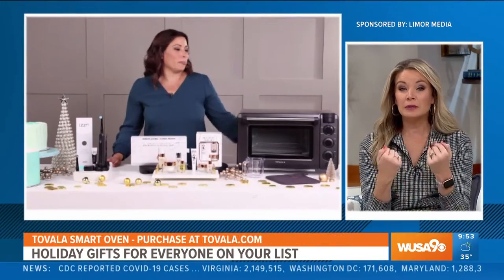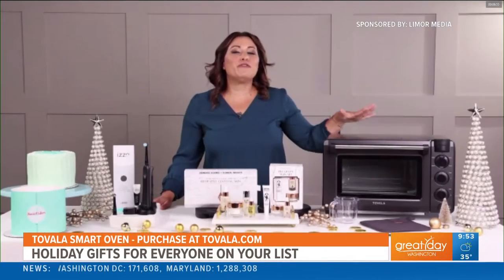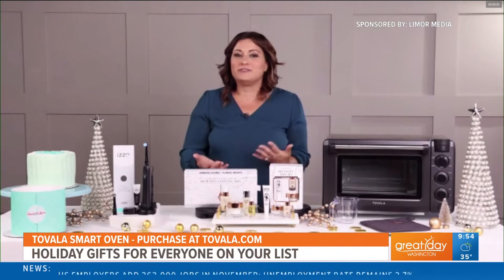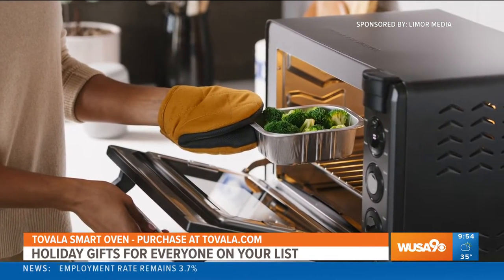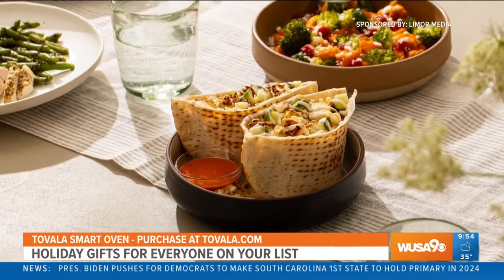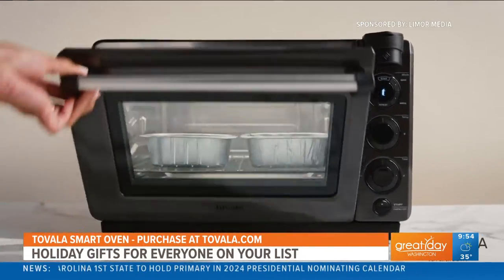This next one is for foodies who don't like to cook or don't have time to cook. Yes, this is the perfect gift for the busy person who loves delicious food but simply doesn't have time to cook. It's the Tavala Smart Oven. Tavala combines a countertop smart oven with a fresh meal subscription service. Chef-crafted meals are delivered to you fresh and they cook in the smart oven in 20 minutes or less using a simple scan of a QR code.